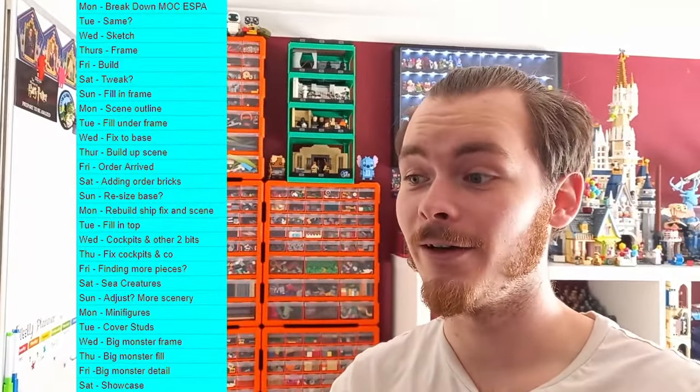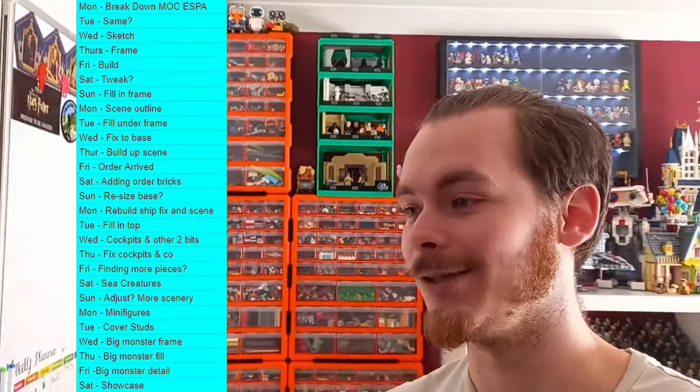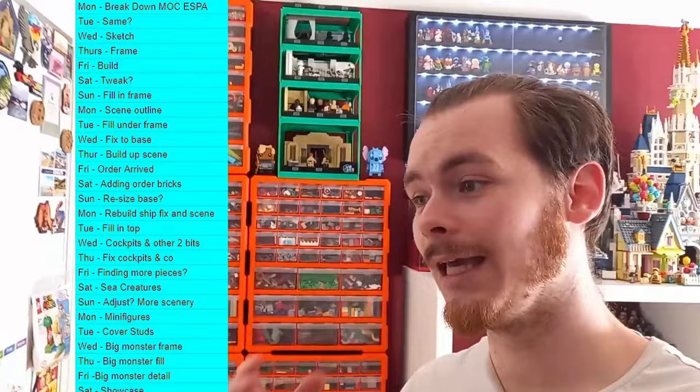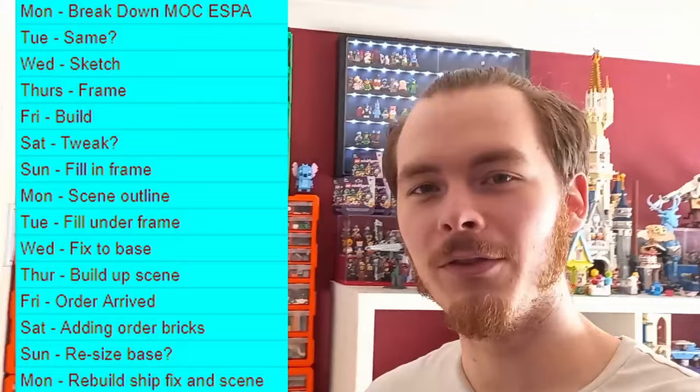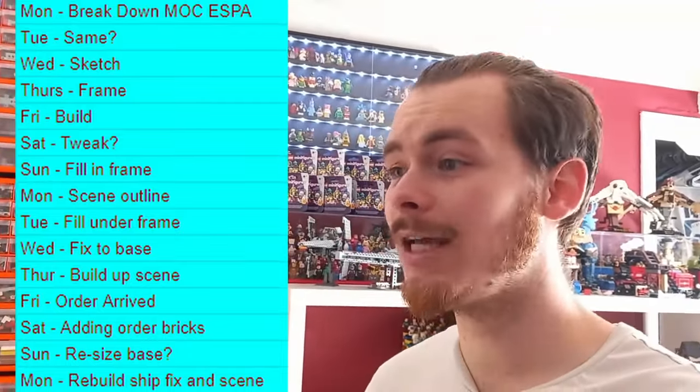Today I'll be breaking it apart, and my plan for this week is to break it down and then hopefully Wednesday I'll be able to plan where I want the submarine to go and what I want the scene to actually look like. Thursday I'm aiming to build the frame, and then Friday just fill in a bit of the frame and make it look like the actual ship. My expectations are rock bottom for this, so I hope you enjoy it — sit back, relax, and have fun because there's definitely going to be a lot of fun this month.